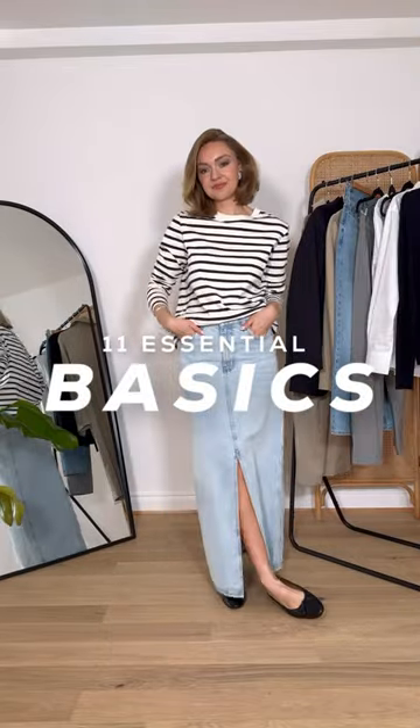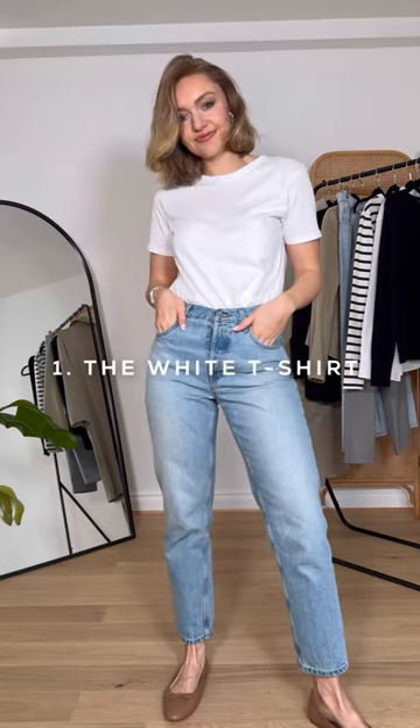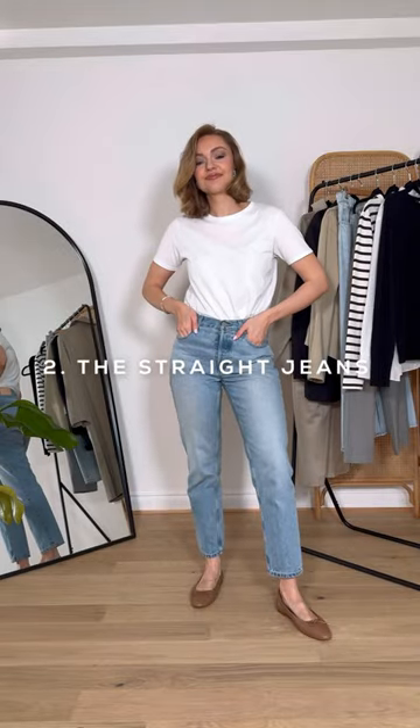11 essential basics to build your wardrobe foundations. 1. The white t-shirt. 2. The straight jeans. 3. The neutral cardigan.